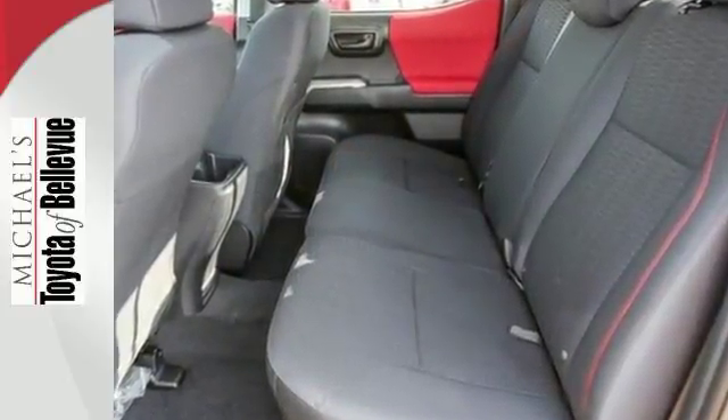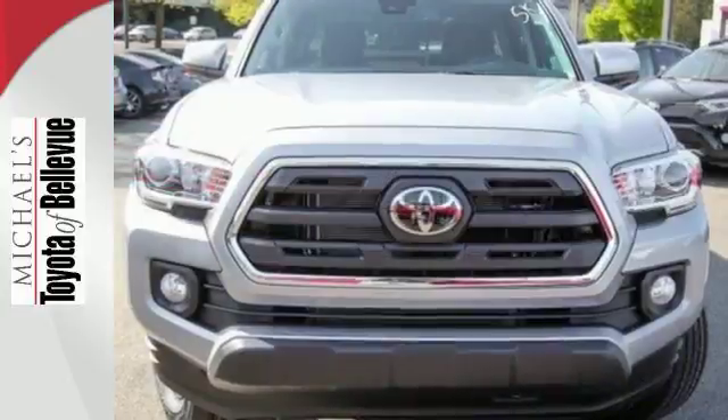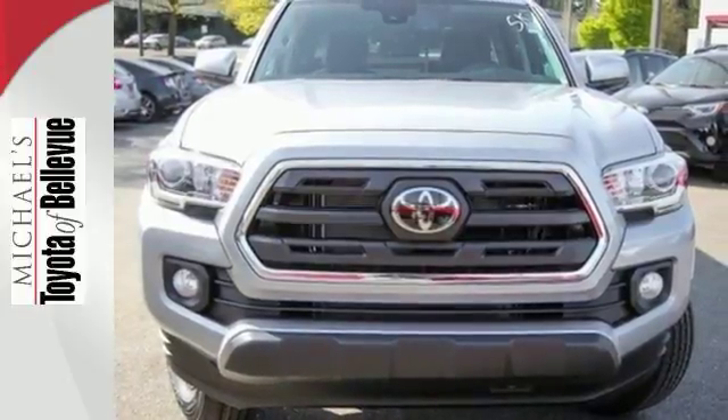If you're excited about your next getaway with the capability of this Tacoma, just think about what this truck will do for every other day of your life. Come in for a test drive.